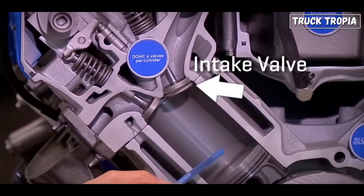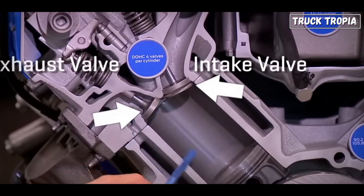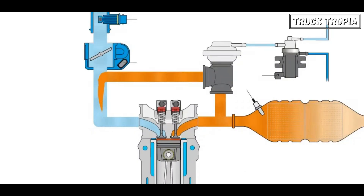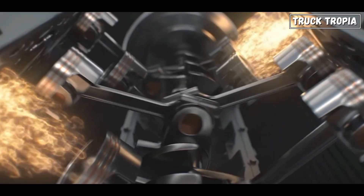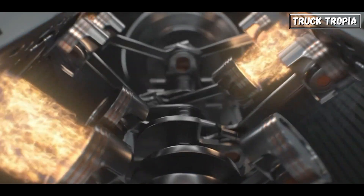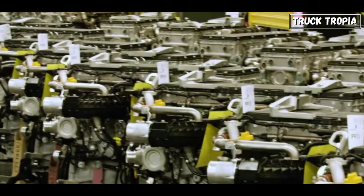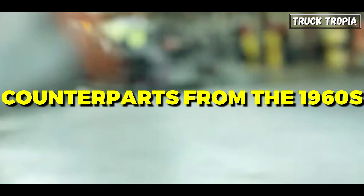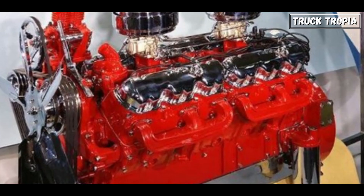Additionally, advancements in engine design such as variable valve timing and exhaust gas recirculation optimize combustion efficiency and reduce emissions at the source. The integration of electronic engine management systems allows for real-time monitoring and adjustment of engine parameters to further minimize environmental impact. As a result of these advancements, modern truck engines are significantly cleaner and more environmentally friendly than their counterparts from the 1960s, contributing to improved air quality and sustainability.